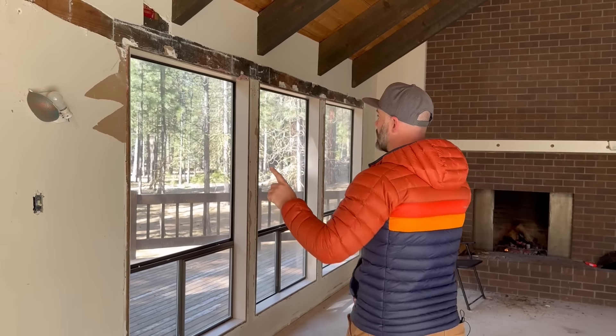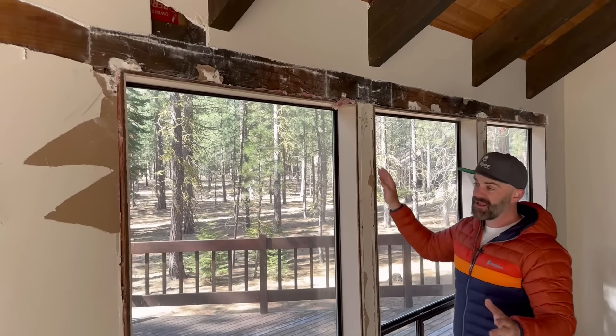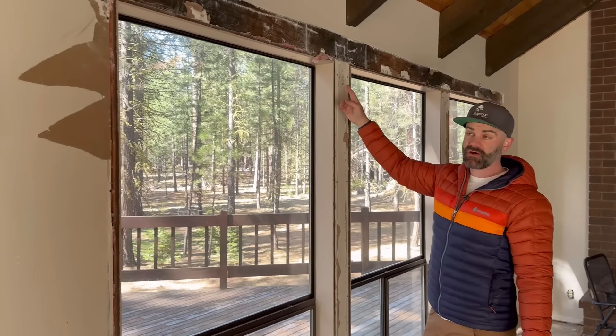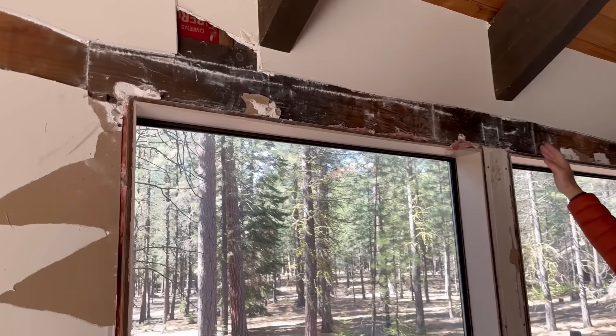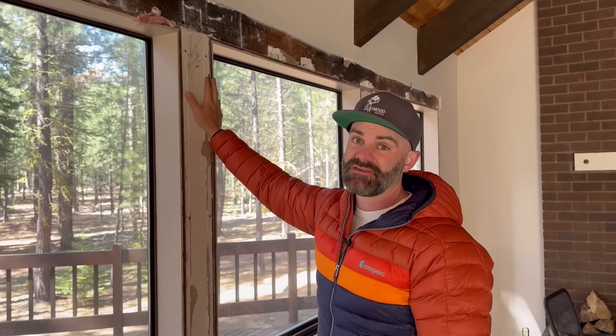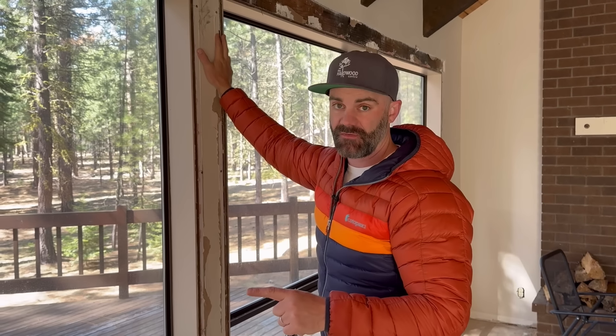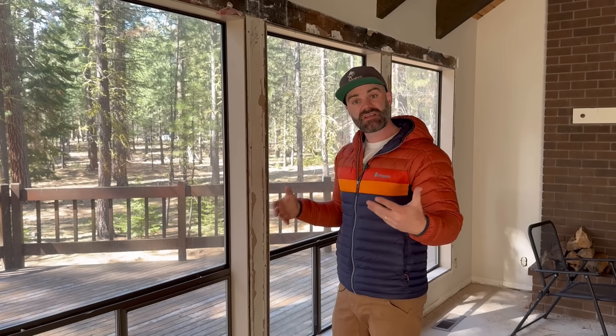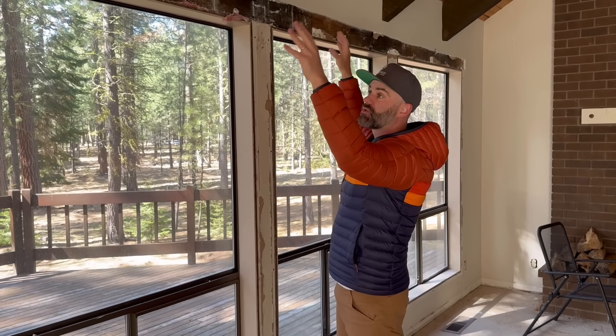The other thing we had the engineer look at was this window header. The plan is to remove all of these windows and put in a nice big sliding door package that really opens up this space and gives a lot of natural light. I was excited when we found a header that went all the way across, but the engineer said this header is not quite large enough to span the distance and accommodate the sliding door package. So we need to rip it out and replace it, which is going to be a process because we'll have to support the load of the beams. That's why you hire professionals.